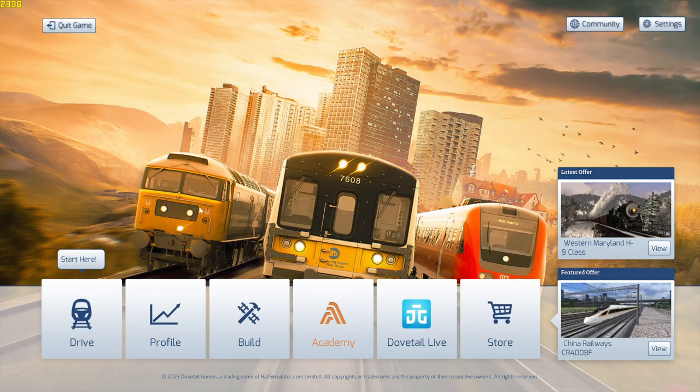Hey, what is up you guys, this is DreadTheGamer here, welcome back to another video. Today we are playing some Train Simulator — a game that I have not played in a good couple of years. I think this is one of the very first games I ever played, Train Simulator 2014.